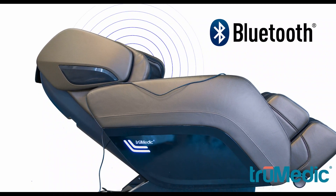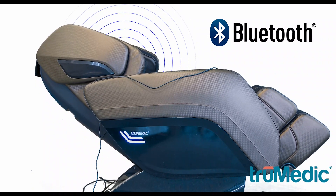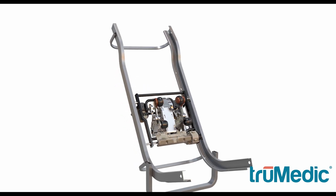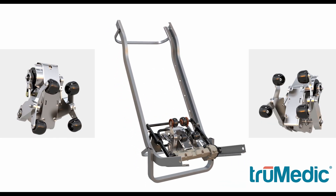With acupuncture point tracking technology, the massage rollers and air compression bags will adjust themselves to any height or body size to deliver a relaxing massage to each user.